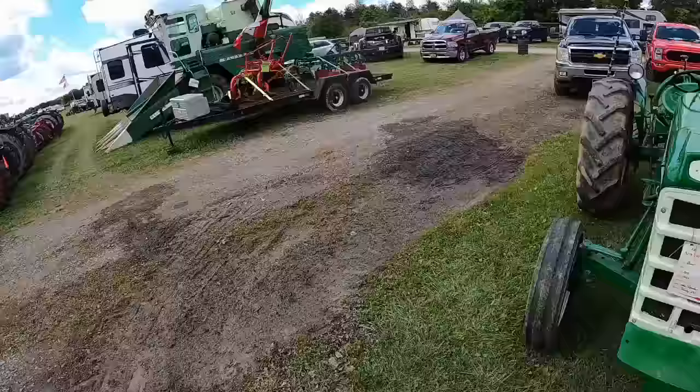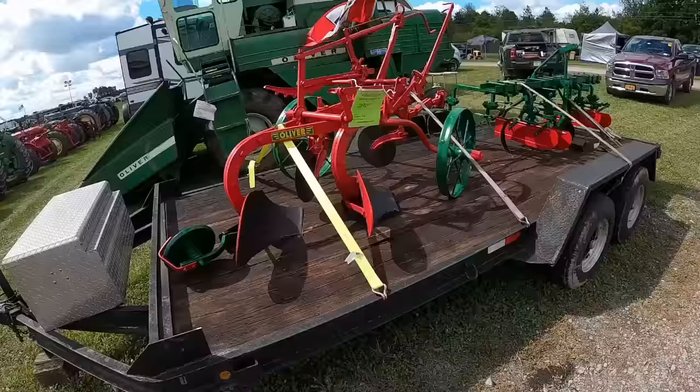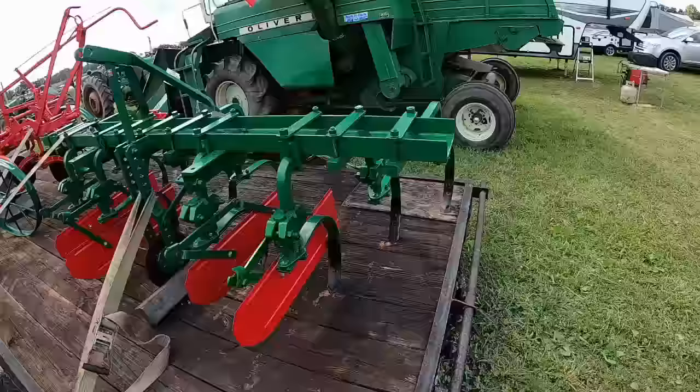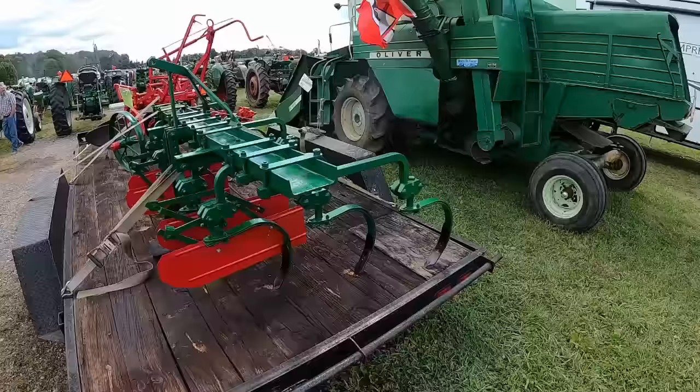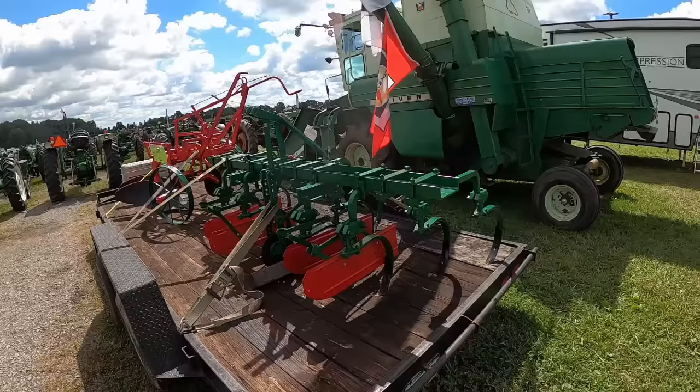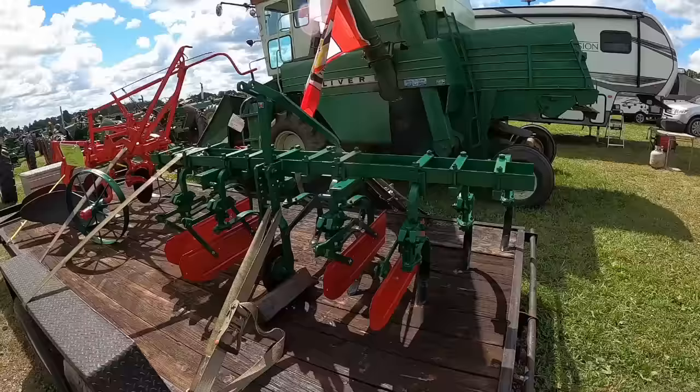A couple of nice restored implements here. Plowmaster 100 — very nice. And Ross has one of these cultivators — his was the first I'd ever seen. Since then someone shared a marketplace listing in Minnesota, so this makes the third one I've ever seen. Just a little three-point hitch mounted rear cultivator, essentially aimed at the Super 55 and 550 market. I'm not sure how big they went; I'm just not real familiar with that one.